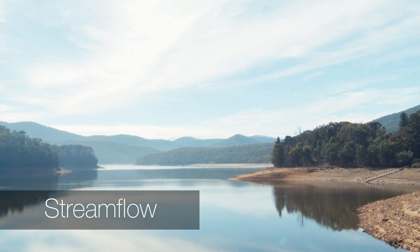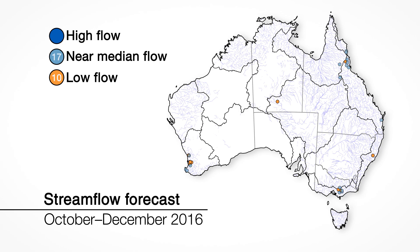Moving to streamflow, forecasts for October to December reflect water stored in the landscape. Median to high streamflows are expected at 92% of forecast locations. Accuracy for our streamflow forecast is high at this time of year.